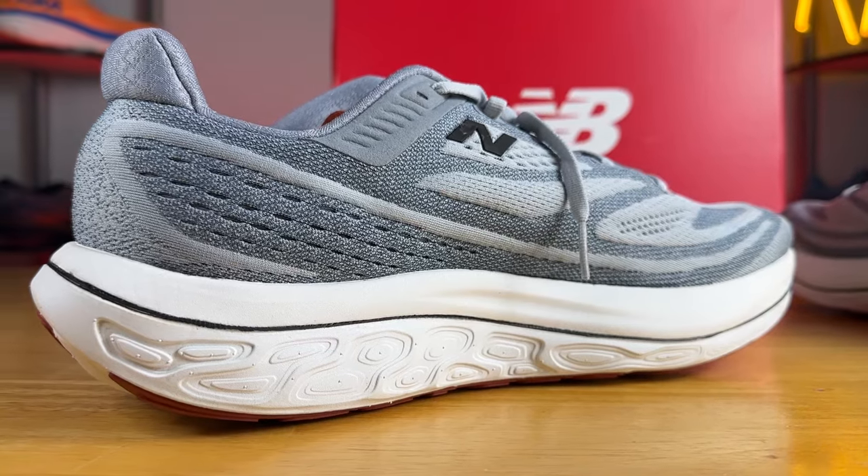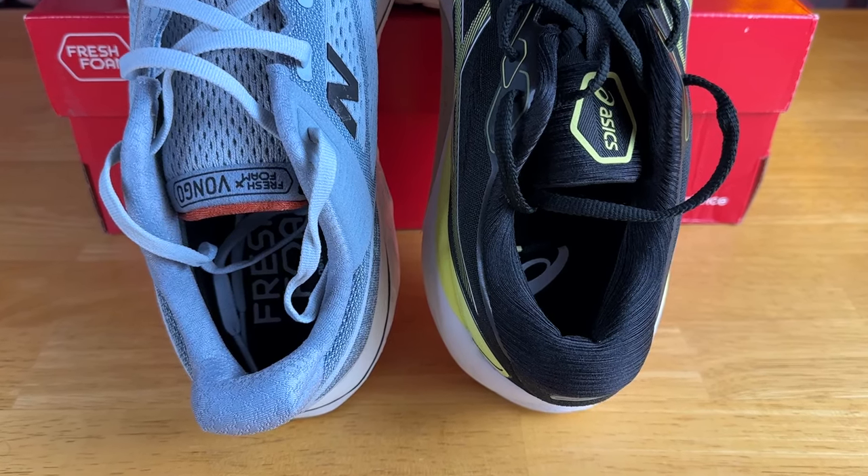The tongue is very lightly padded, does a decent job of keeping lace pressure off, and is gusseted with strips of fabric on the lateral and medial side. On the inside of the shoe, there's a small plastic overlay on the medial part of the upper to give additional support — which makes sense for a stability shoe. The ankle and Achilles area has a moderate amount of padding and the heel counter is decently stiff and rigid, which is quite important for a stability shoe.